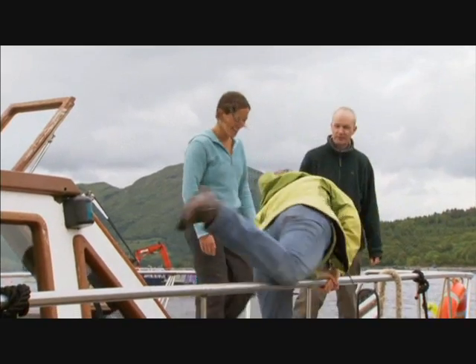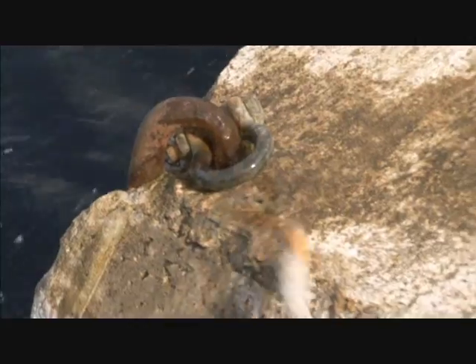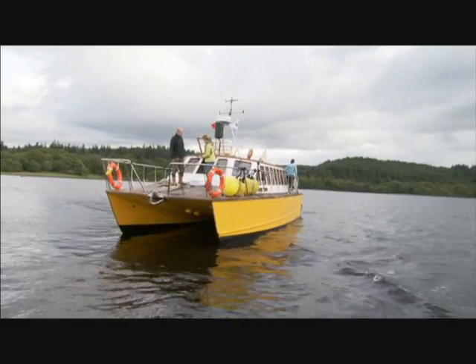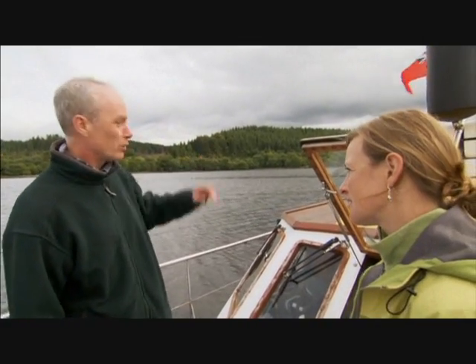My guides in Loch Crearren are David Hughes, a marine biologist, and Emily Venables, an oceanographer. It's a big old loch — where exactly are we going to find the worms? We'll find them just over there, in the shallows all the way along the south shore.